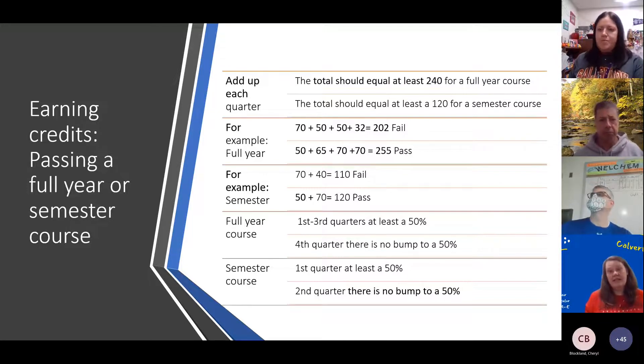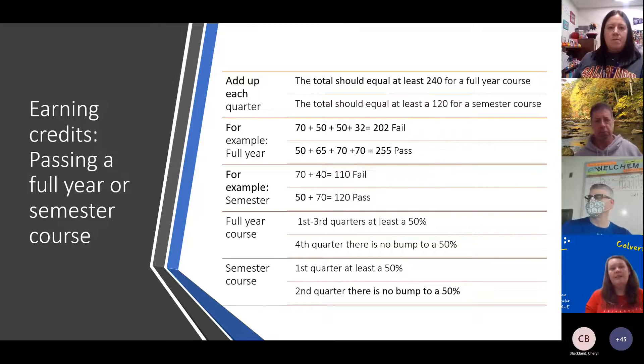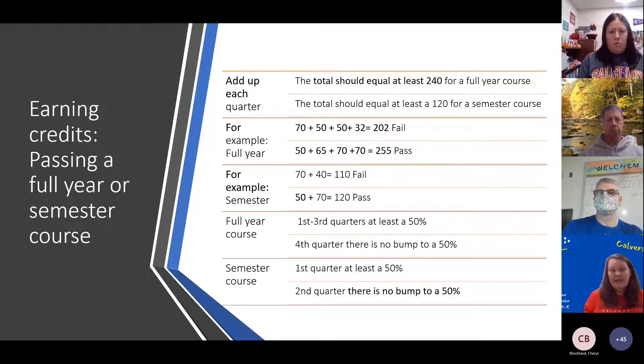For a semester class such as PE, health, or financial lit — any of those two-quarter classes — you need to get 120 points to pass. Looking at the full year example: if I get a 70 first quarter, that's a good direction. But even with a 70 first quarter, if I get a 50 second quarter and a 32 fourth quarter, it adds up to only 202 points and I don't pass despite doing well early on.